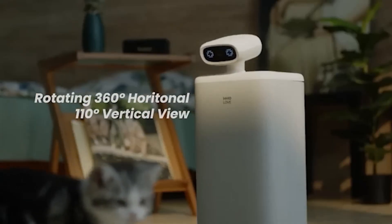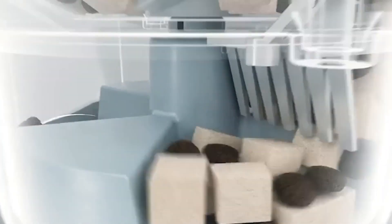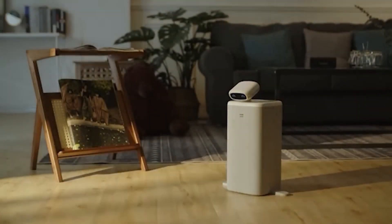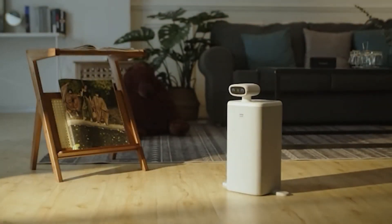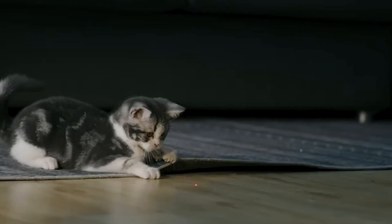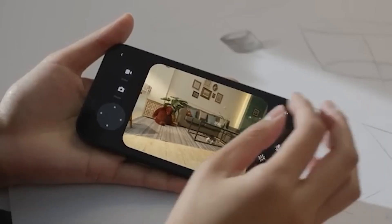It will feed, entertain, and even provide HD-quality live streaming for the owners. The food container holds 2.5 liters and the robot will feed the cats according to a set schedule. O-Sitter's vision covers 360 degrees horizontally and 110 degrees vertically, which, combined with infrared vision, allows it to quickly locate even the most active cat. The robot also has cute little paws, making it less prone to being knocked over.